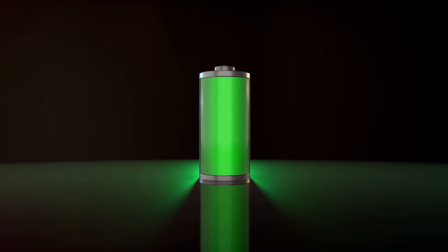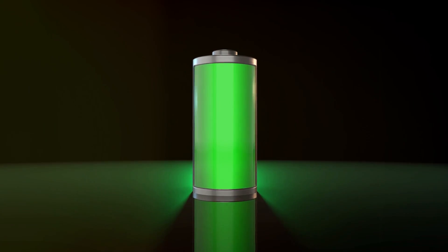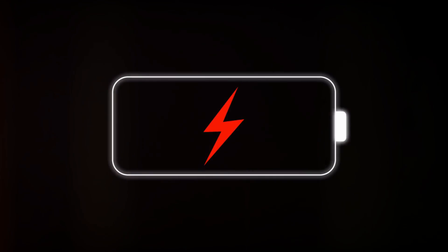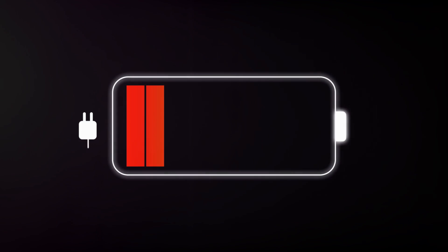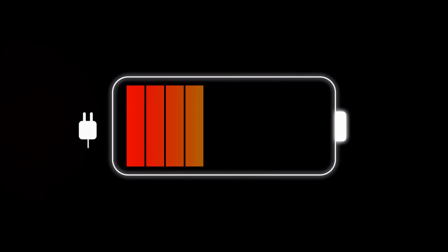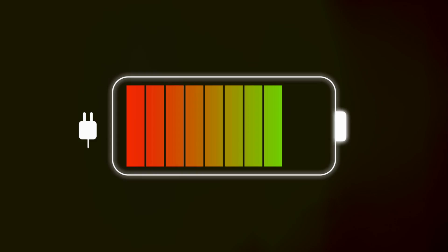Beyond safety, proper maintenance can also extend the life of your batteries. For lead-acid batteries, this means regularly checking and refilling the water levels. For lithium-ion batteries, it's all about protecting them from extreme temperatures and overcharging. And for all batteries, making sure they're fully charged before storing them can prevent damage and ensure they're ready to go when you need them.